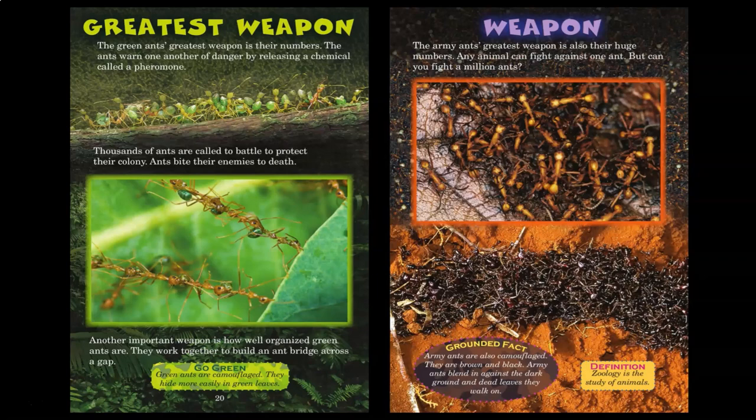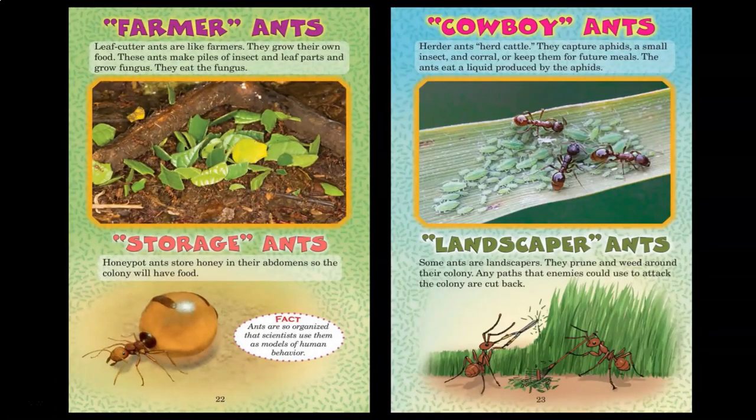Zoology is the study of animals. Farmer ants: leafcutter ants are like farmers — they grow their own food. These ants make piles of insect and leaf parts and grow fungus. They eat the fungus. Storage ants: honeypot ants store honey in their abdomens so the colony will have food. Ants are so organized that scientists use them as models of human behavior. Cowboy ants: herder ants herd cattle. They capture aphids — a small insect — and corral them to keep for future meals. The ants eat a liquid produced by the aphids. Landscaper ants: some ants are landscapers. They prune and weed around their colonies. Any paths that enemies could use to attack the ants are cut back.